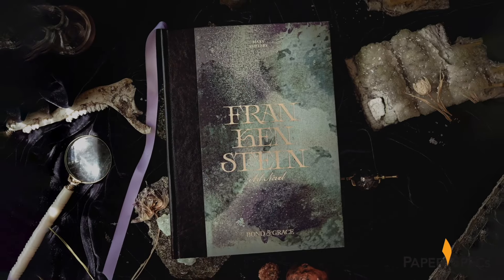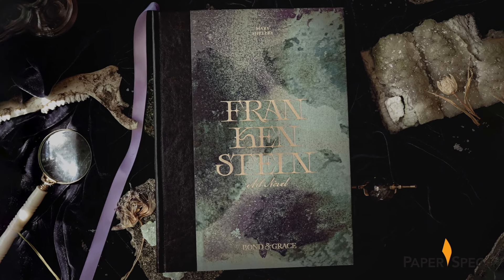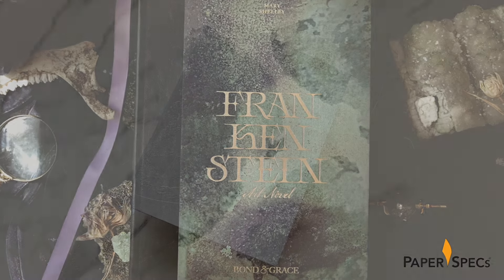Though many have tried their hands over the years at republishing Mary Shelley's 1818 Gothic novel Frankenstein, most of these are undistinguishable books collecting dust. Pledging to bring new meaning to timeless tales, publisher Bond and Grace has, with this special edition art novel, used a variety of papers, clever splashes of color and specially commissioned artwork to bring this book to life once again.